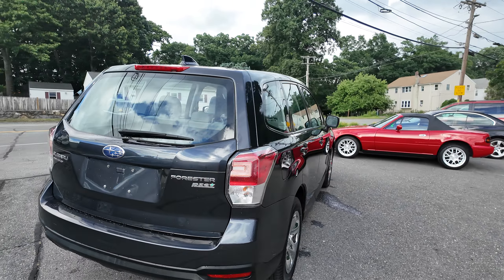Fully serviced, freshly maintained, ice-cold AC. She's ready to go.